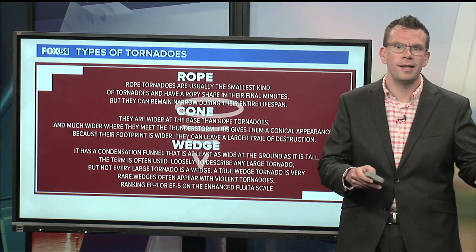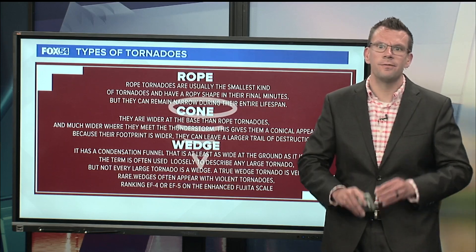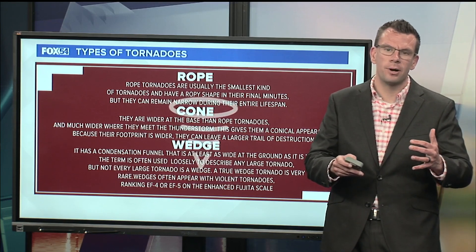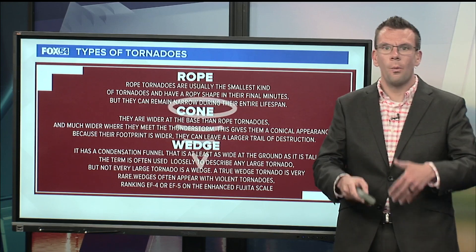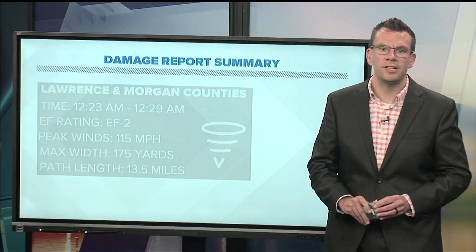A wedge tornado is a rare tornado — they don't happen very often, because they're typically massive tornadoes. They're as wide at the ground as they are tall. To put that into numbers: if you think of a tornado as one mile tall, then it's going to be at least one mile wide on the ground. So they typically do a lot of damage.